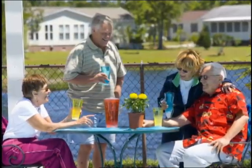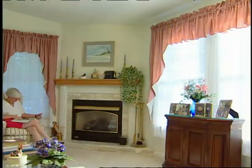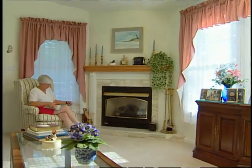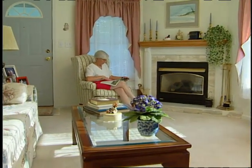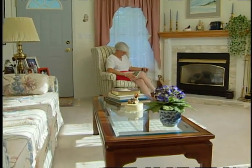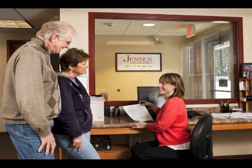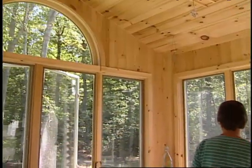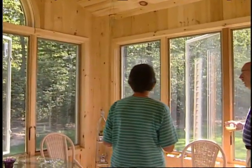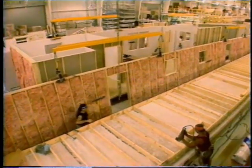Our homes are affordably priced at traditional, classic, or premium standards. You select the features and options you want — pick your own colors and finishes. Choose from a selection of upgrade options such as granite countertops, hardwood floors, or add a three or four season sunroom.